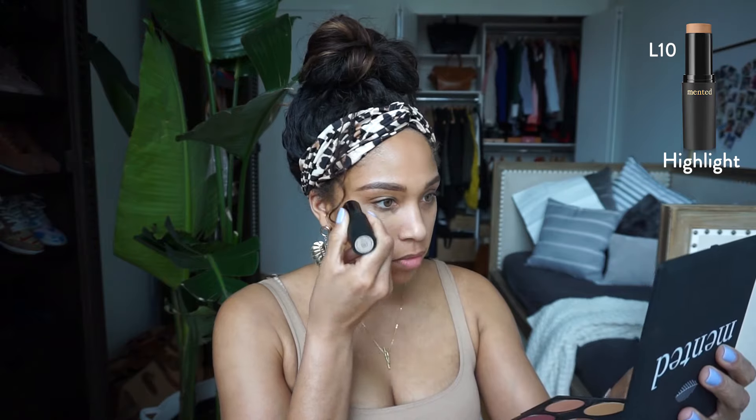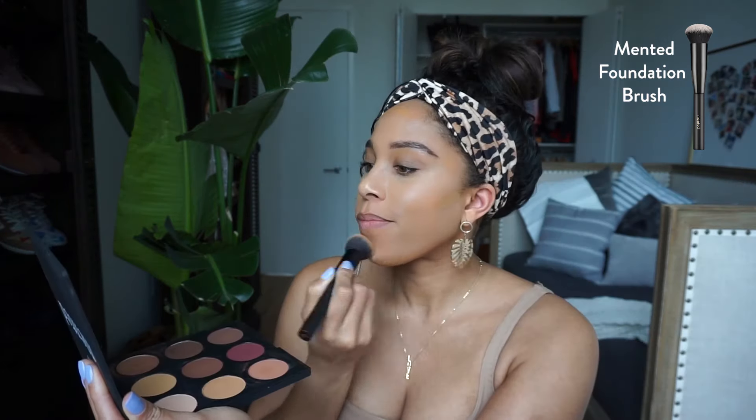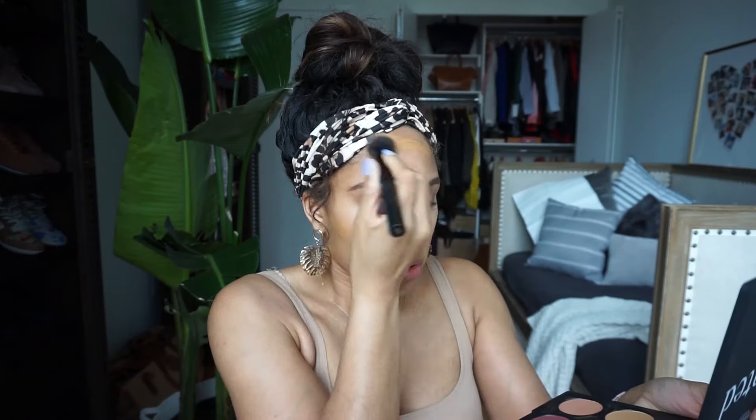Then I'm going to go in with my highlight shade, which is the shade L10 — the lightest shade on their color spectrum. Now to deepen the hollows of my cheeks and cut everything in, I'm going to use the shade T20. Alright, it's time to blend her all in. I'm using the Minted foundation brush — I've been using this thing to death. No harsh lines; it's just coming together so seamlessly.